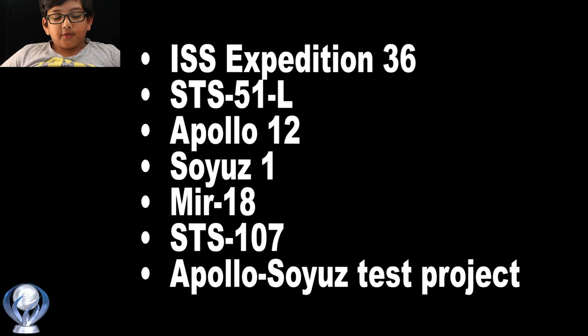Hey guys, welcome back to Player Tips. Today we're going to be talking about launch failures.